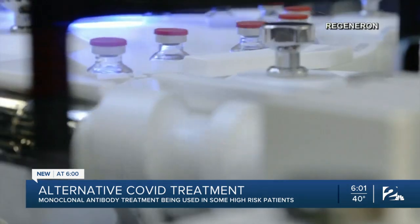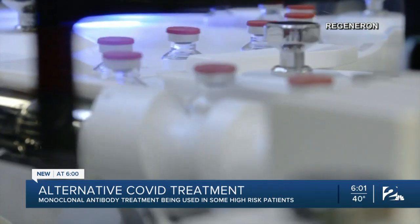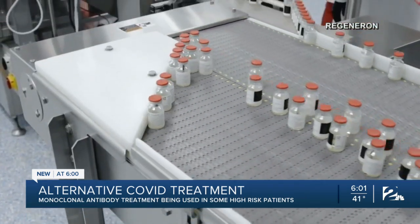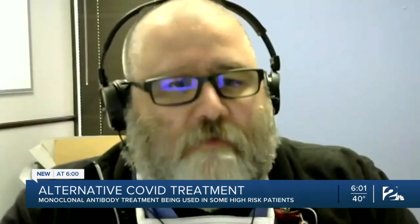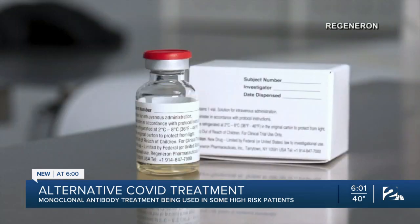A colleague at OU Health referred him to the treatment, with the FDA authorizing the drug for emergency use back in November. And although it's not fully approved, early studies show it can help prevent the infection from getting worse in high-risk patients. Chad says: I honestly believe that it helped me immensely.